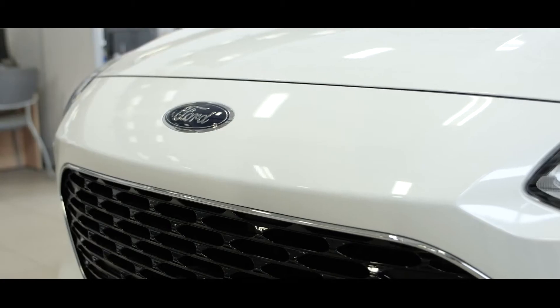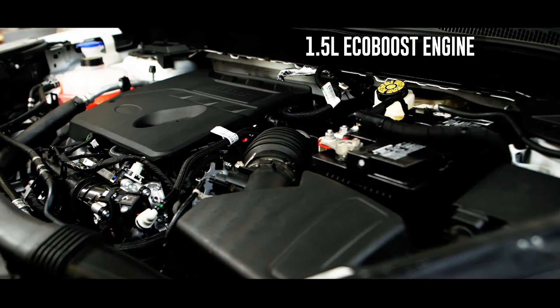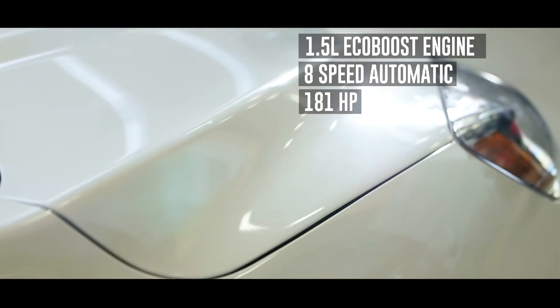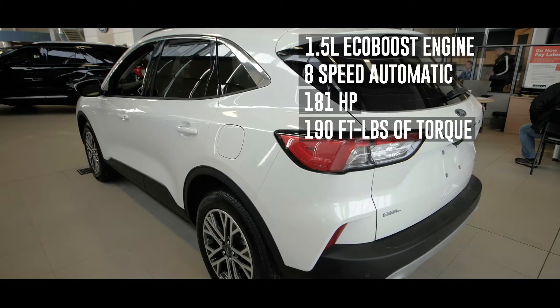Under the hood you'll find a 1.5-liter EcoBoost engine paired with an 8-speed automatic transmission, delivering 181 horsepower and 190 pound-feet of torque.